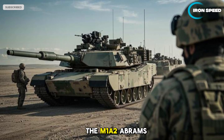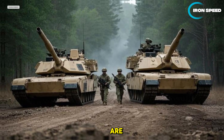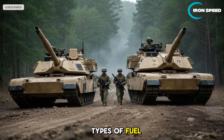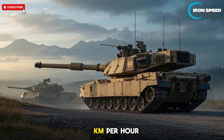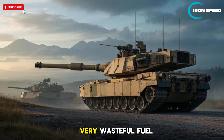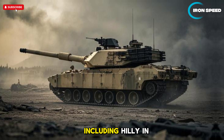The M1A2 Abrams uses a Honeywell AGT-1500 gas turbine engine capable of producing 1,500 horsepower. Key advantages include fast acceleration and the ability to use various fuel types including diesel, jet fuel (Avtur), and gasoline. Maximum speed reaches 67 kilometers per hour on highways and about 48 kilometers per hour off-road. However, the gas turbine engine has a disadvantage of very high fuel consumption compared to conventional diesel engines. The suspension system allows the Abrams to move stably across heavy terrain, including hilly and sandy areas.